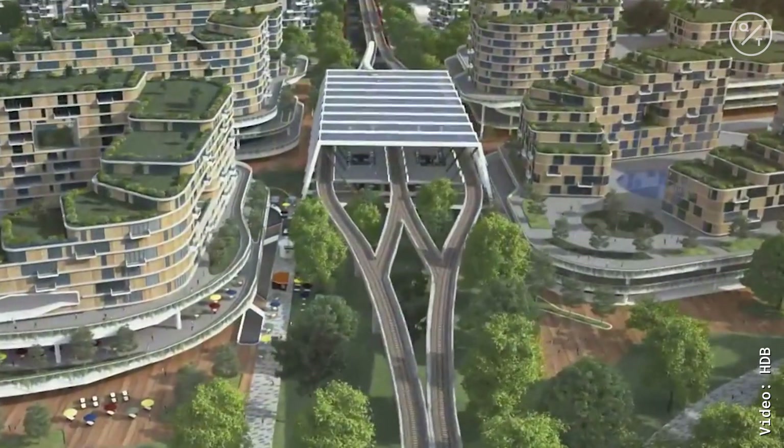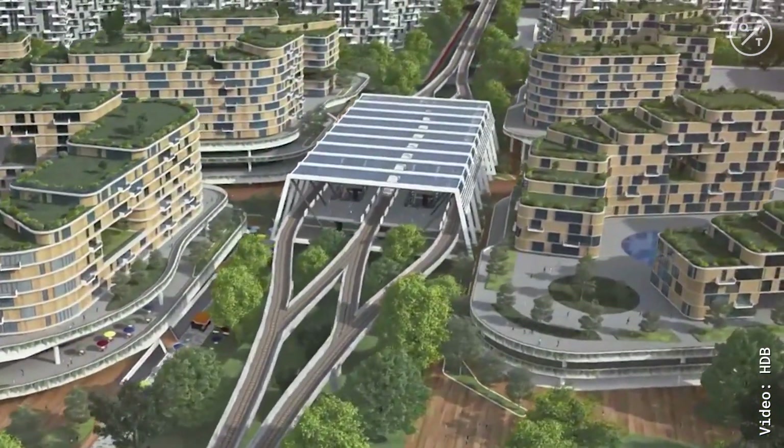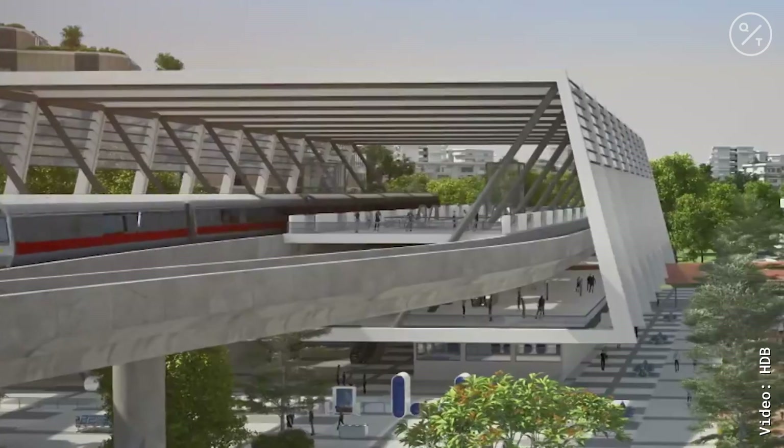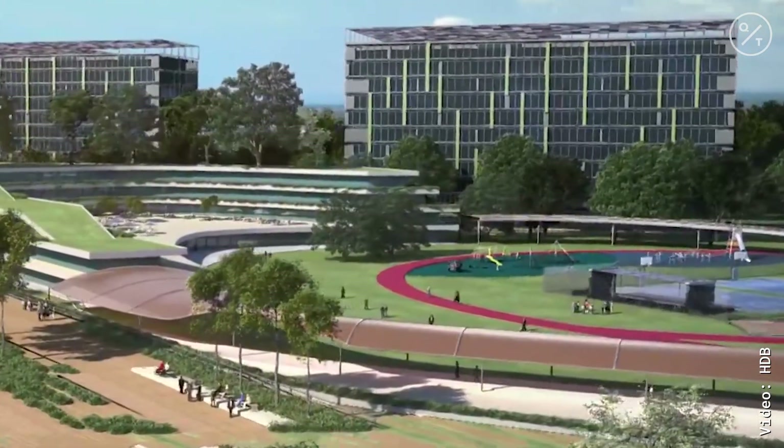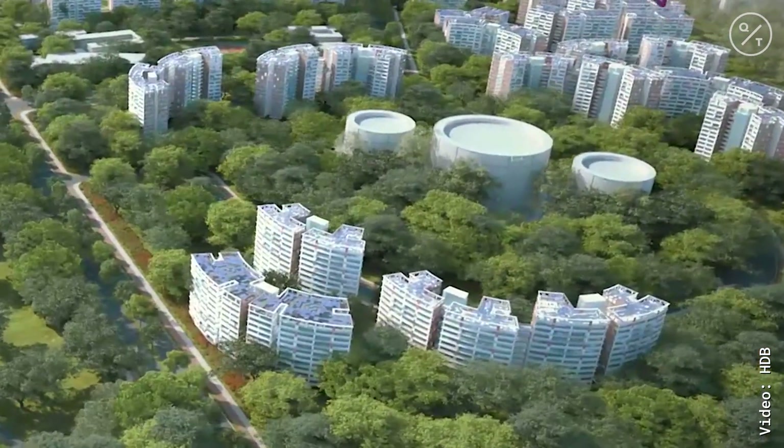Singapore is creating a new upcoming residential town called Tengah. What makes it special is that it's been built as the country's first smart town, and it's going to be Singapore's most ambitious project yet to build the city of the future.